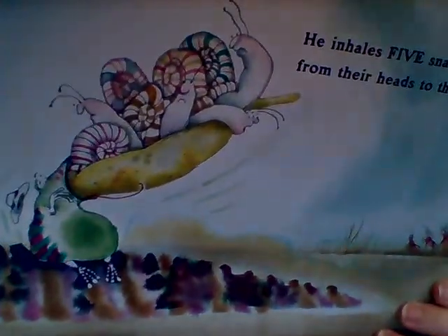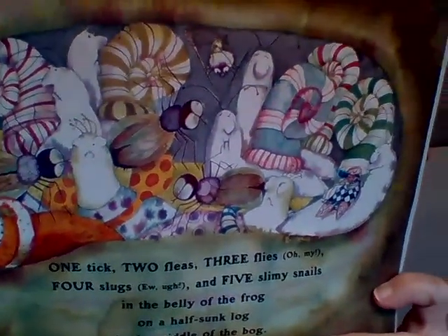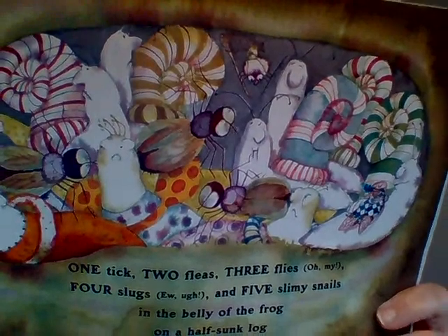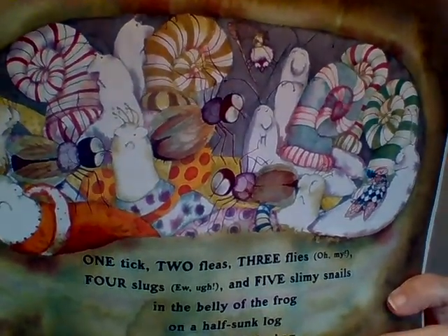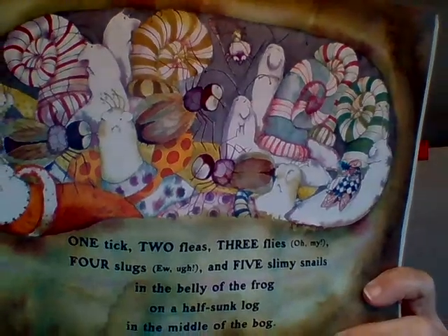The frog inhales five snails from their heads to their tails. Snails, tails — does that rhyme? Yes! Do you see the frog? He's inhaling — that means he's gulping them all up. Now inside his tummy there's one tick, two fleas, three flies, four slugs, and five slimy snails in the belly of the frog on a half-sunk log in the middle of the bog. That's a lot of creatures in his tummy, and the frog grows bigger and bigger.